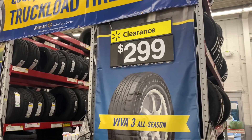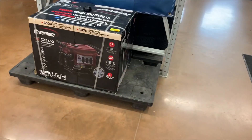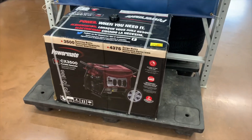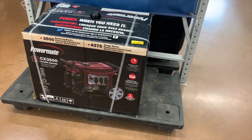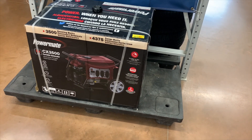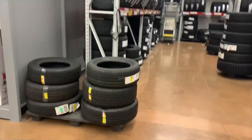Back here in the automotive section — I would always check automotive too, guys. They have clearances. There's only one left, but if you need one, it's a portable generator for $2.99. Especially with the weather changes right now, it'd be nice to have.